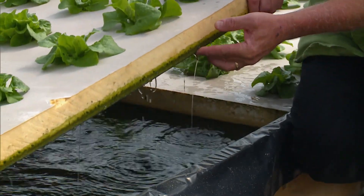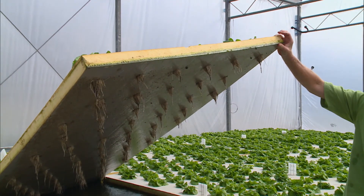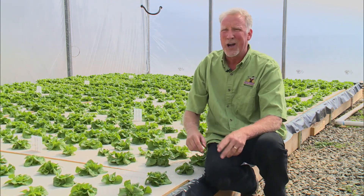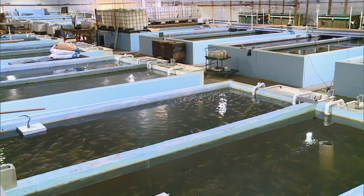This lettuce is on boards that are floating. You can see the root system underneath there, and that is what's filtering — helping filter the water before it goes back into the fish. In this system, everything is recycled.